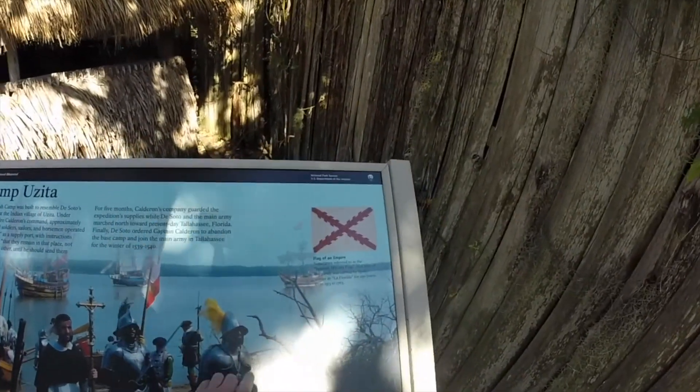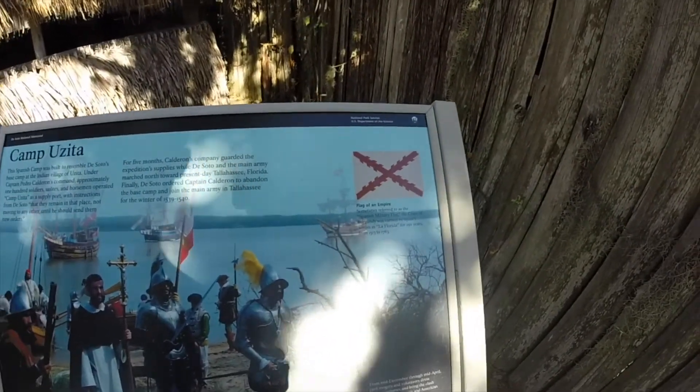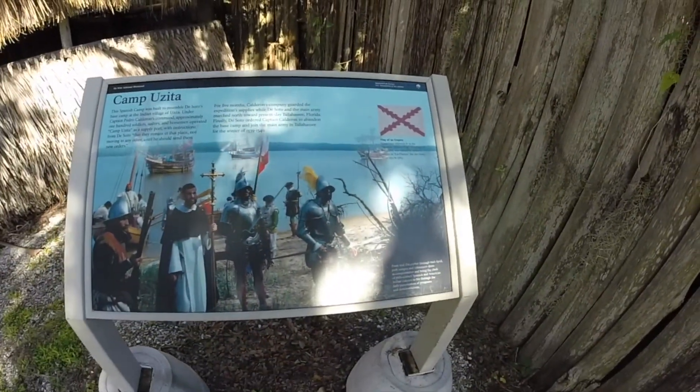This is the bay that we're anchored in. We're actually right in the same area where that tall ship is anchored. Really cool.